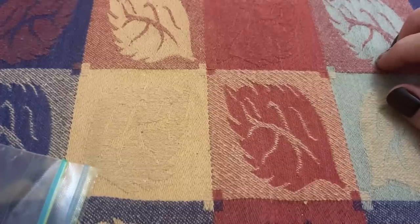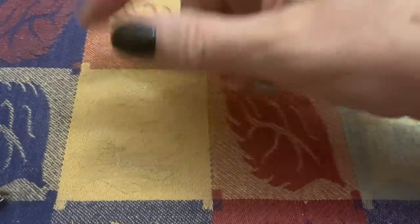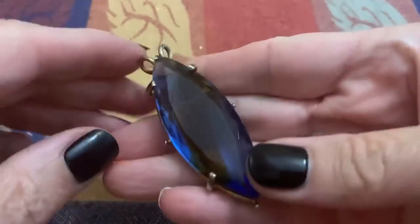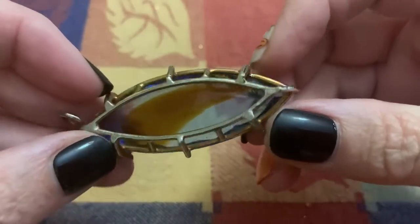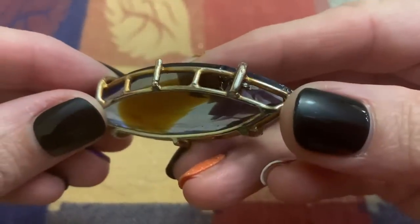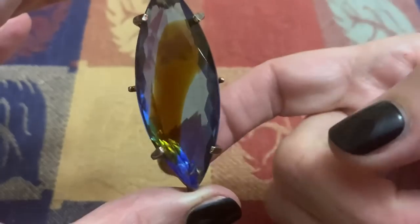Hi everybody, it's Sally with Vintage Discoveries with some Vintage Jewelry Haul. Oh man, this is upsetting. Do you remember this? I was all excited about this big hunk of glass and then I think I dropped it maybe the next day. See, it's chipped. You can't see it from the front, but I sure did. It's still beautiful, but yeah, look at that. Leave it to me.